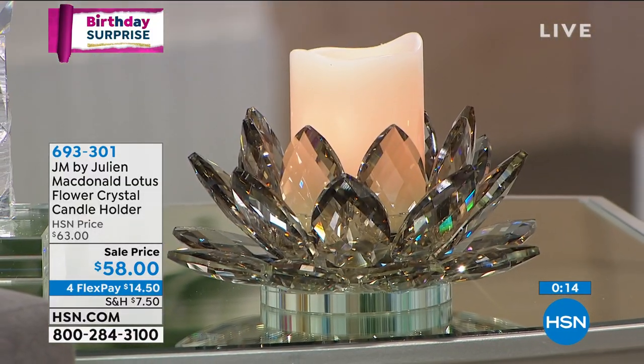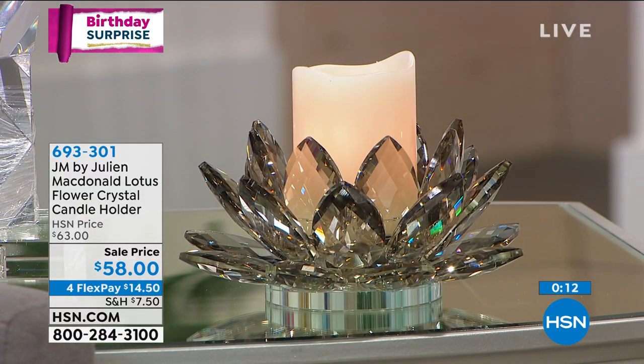All it takes is one little piece — or maybe a brand new bedding set or something gorgeous like this to really transform a room. And when you've got all this sparkle and all of this light, it just draws the eye in.